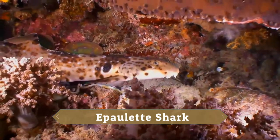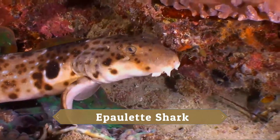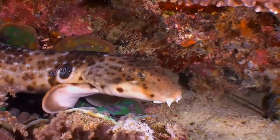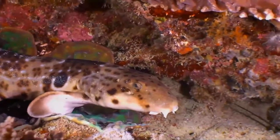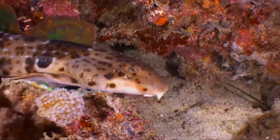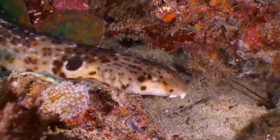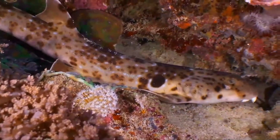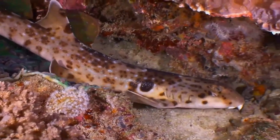The epaulette shark is a species of long-tailed carpet shark, family Hemiscylliidae, found in shallow tropical waters off Australia and New Guinea. The common name of this shark comes from the very large white-margined black spot behind each pectoral fin, which are reminiscent of military epaulettes.